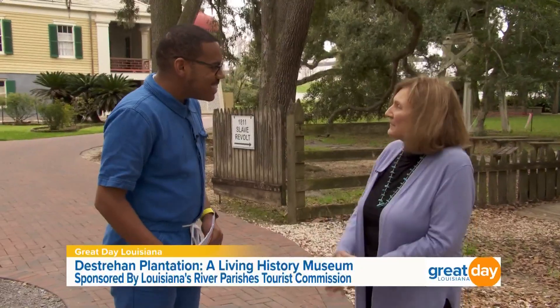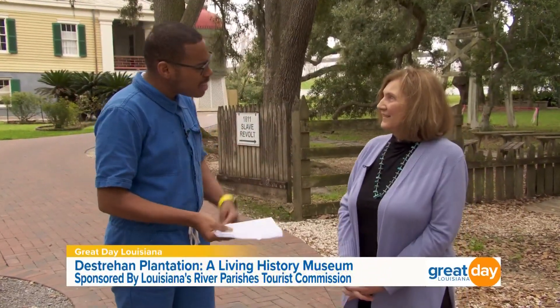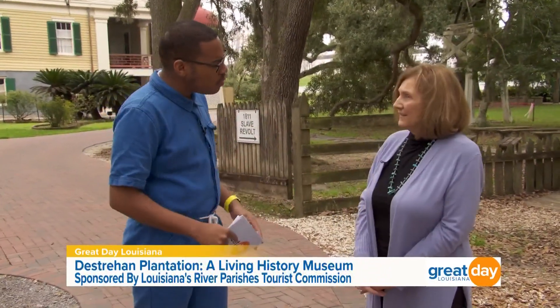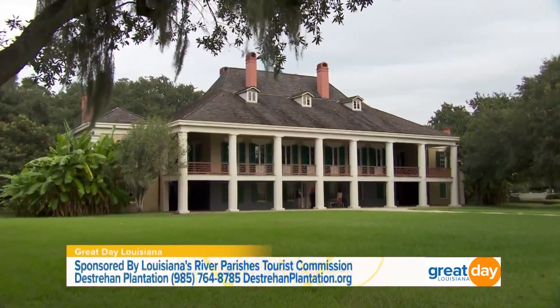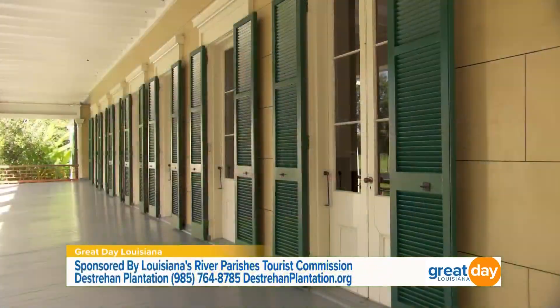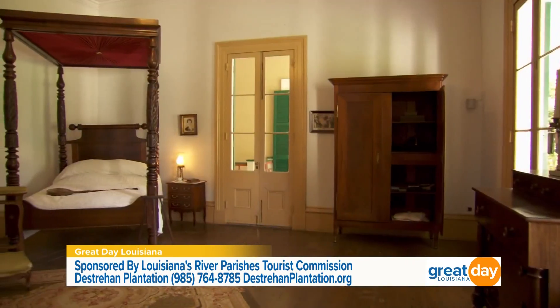Thank you so much for having us here. I am so interested about this place — let's talk about the history and the owners. Well, there's a lot of history here — it's history in your own backyard. This house is the oldest existing plantation house in the Mississippi Valley. It was completed in 1793 and was actually built by a free man of color.